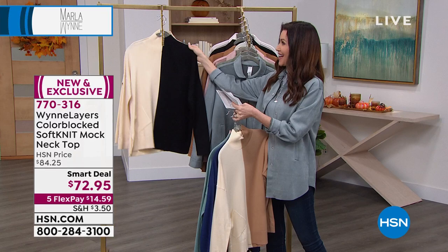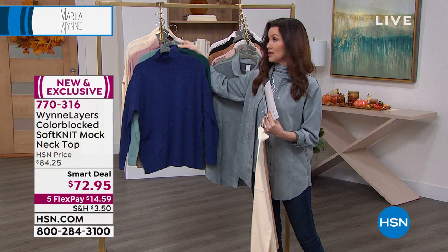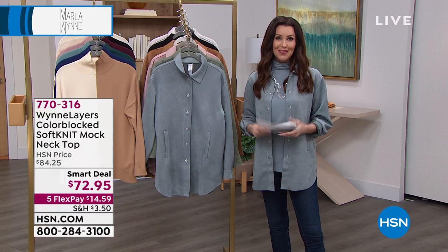Don't worry about babying it at $72.95. You'll get a full presentation on those, and Marla will give you some great suggestions on how to style yours. Because when you shop Marla Wynn, you're getting a lifestyle brand. You are buying once. You're buying better. You've got the most incredible quality, and pieces that always work together to make you look and feel your very best.